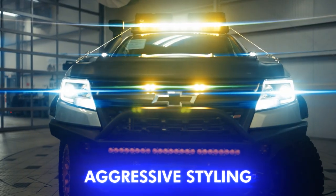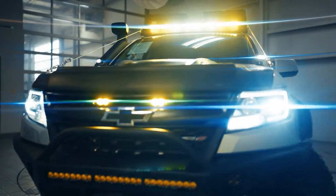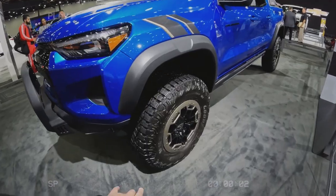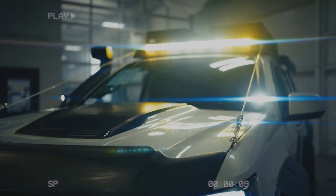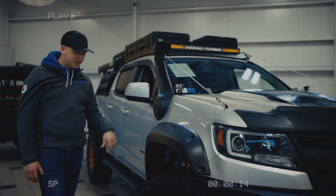Number 8: Aggressive Styling. It's time for the ZR2 Bison's fierce style to take the stage. Standing tall with a robust, full-width steel front bumper, distinct fender flares, and an AEV rear bumper boasting built-in recovery points, this truck is more than just a ride — it's an untamed conqueror radiating pure strength.